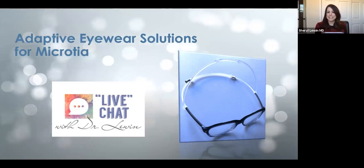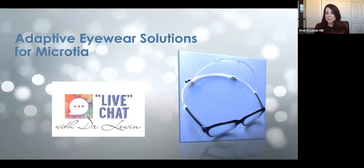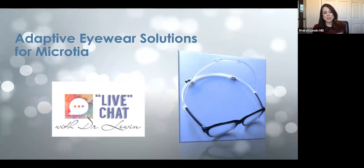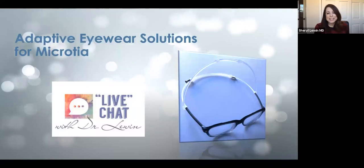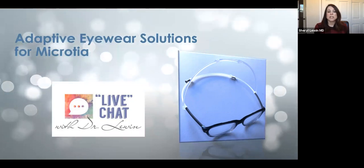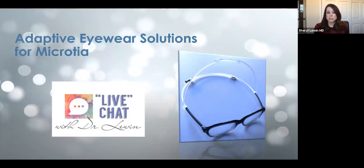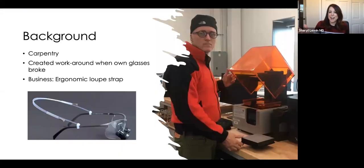We're super excited to have him. James, we have been in dialogue for a few years with some of our articles and conferences trying to connect. We follow you on Facebook and connected over one of the ear community virtual picnics and heard you speak again. We really wanted to help spread the information to our followers with Microtia atresia, and also because it could be extra helpful for those patients who do have surgery.